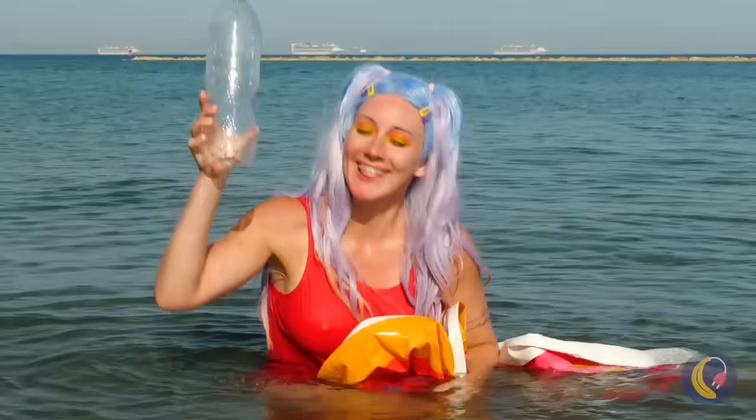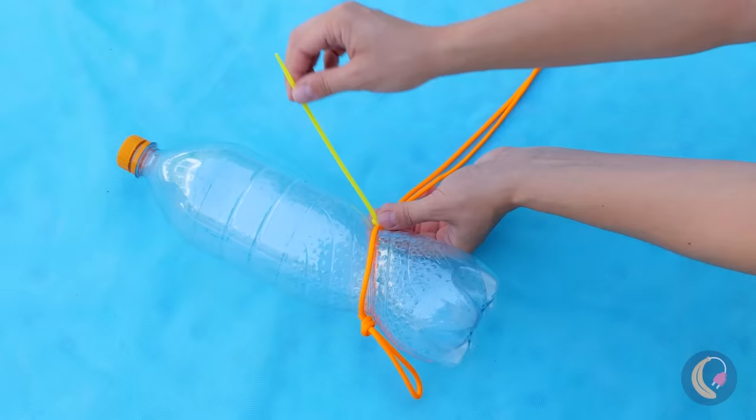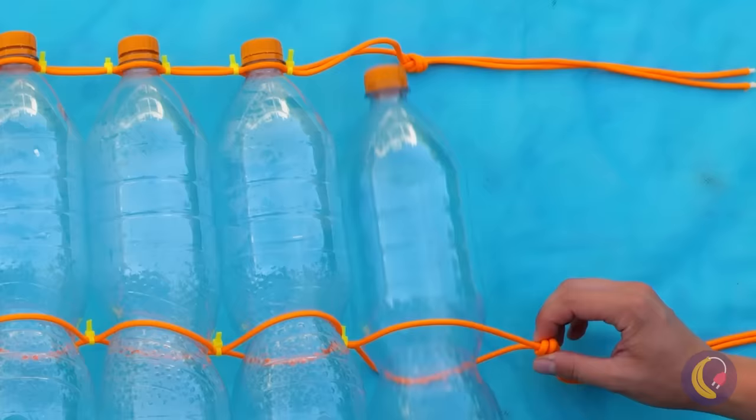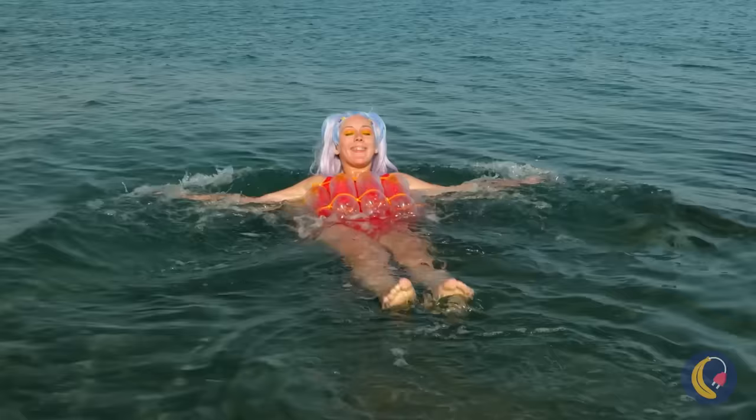This bottle can float. If only we could harness its powers. Tie a bunch of them with strong rope and secure with ties. Well, what do you know? It works! Let's just hope she doesn't try to eat it.